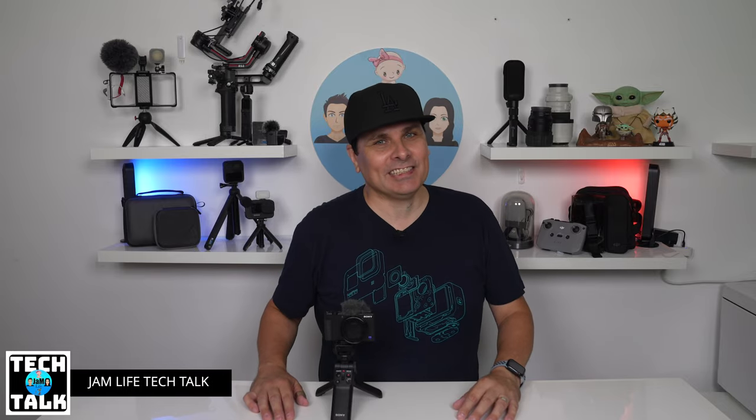Hi, it's John, and welcome once again to Jam Life Tech Talk. Today we're putting the Sony ZV1 up against the A7C — should vloggers upgrade to full frame? Let's take a Jam Life Tech adventure.